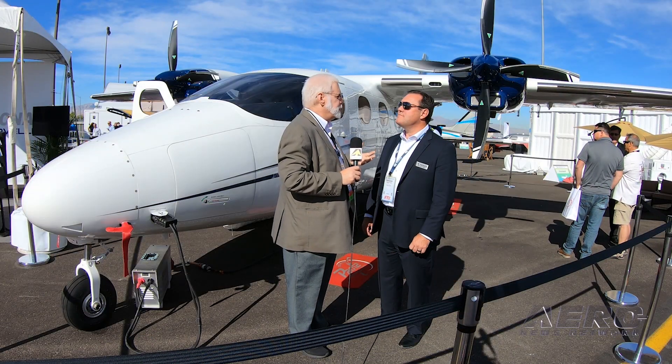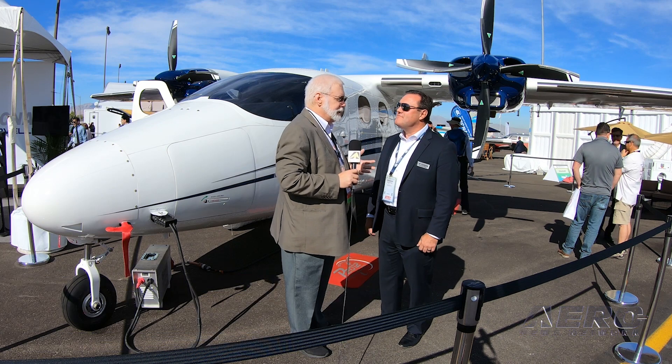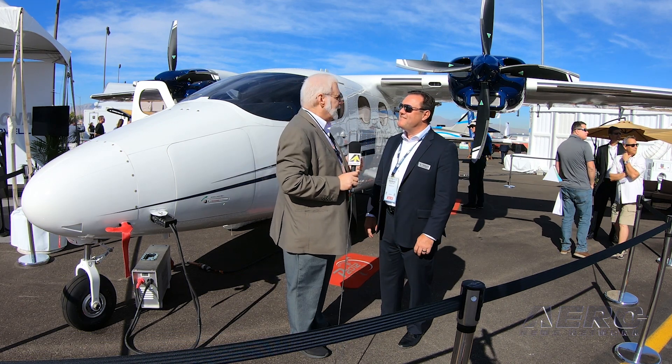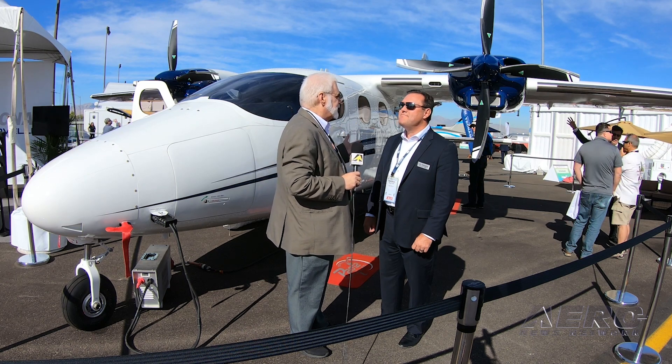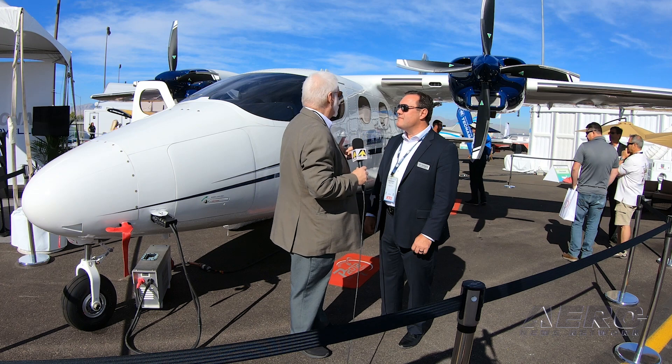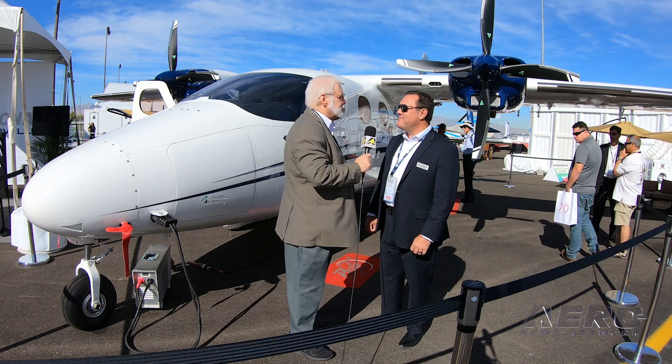Shannon, we're midway through NBAA 2019 and it was time to get out to static display. Sure enough we come right on out and there it is — the Tecnam Traveler. An interesting airplane. You've got all these big biz jets and turbines, but what you wanted to do is go back to basics and build a solid, cost-effective commuter airplane, and it sure looks like you did it. Tell us about the Traveler.